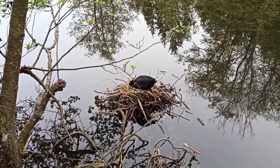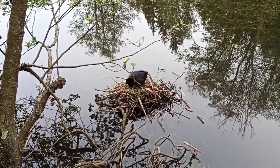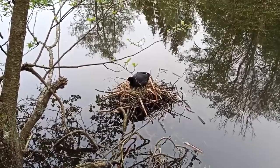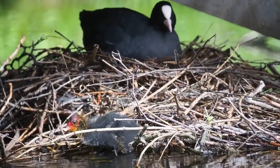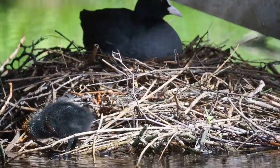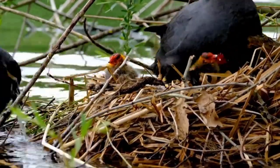One egg is laid per day and incubation starts after the second egg is laid. This takes three weeks and it means that the chicks hatch out at daily intervals. When they do first emerge, coot chicks are very different in appearance to their parents. They have dark red bases to their beaks, bald heads and fiery orange strands emerging from their otherwise grey to black fluff.